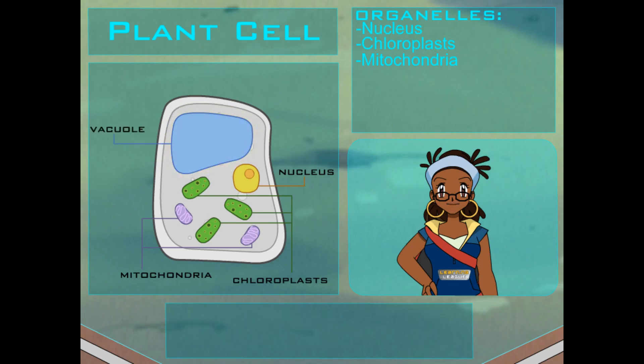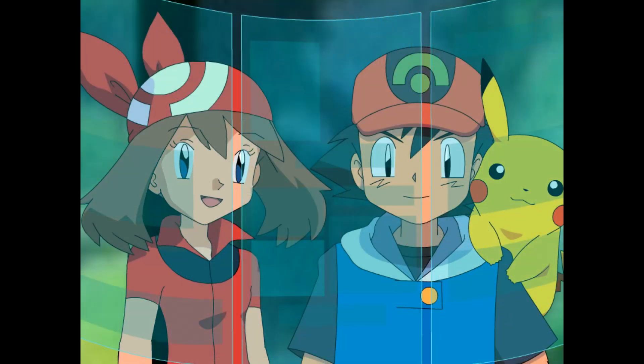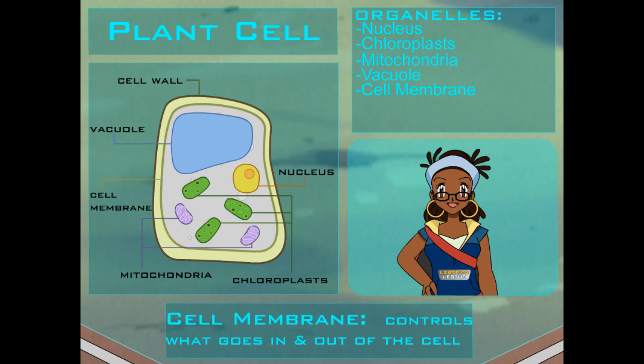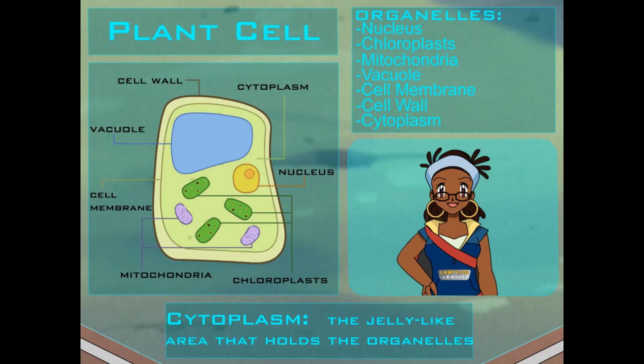Now onto the vacuole. Vacuoles are the cell's storage bins for everything — food, poison, even color pigments for flower petals. Many plants have one big vacuole that fills with water so it can help the plant stand upright. So does that mean if there's not enough water in the vacuoles, a plant will wilt? You got it! Only three parts to go, and two are related: the cell membrane and the cell wall. The cell membrane is like a guard — it controls what materials go in and out of the cell. The cell wall is like the outer wall of a house — it protects the cell and gives it shape.